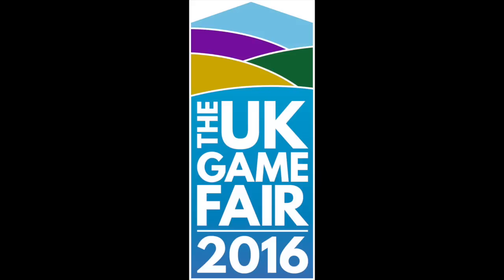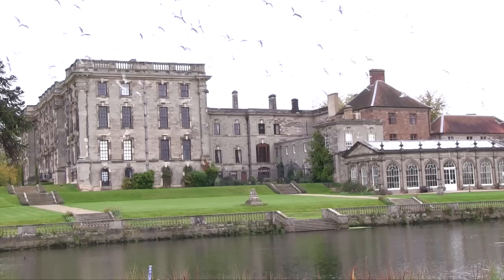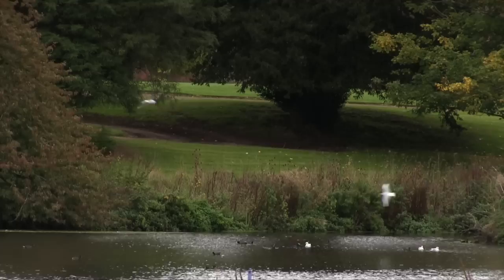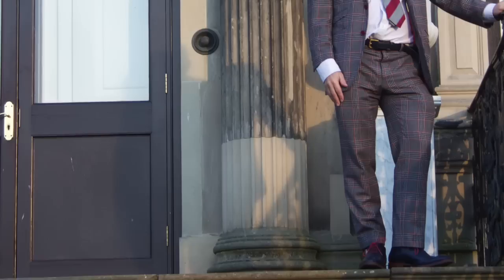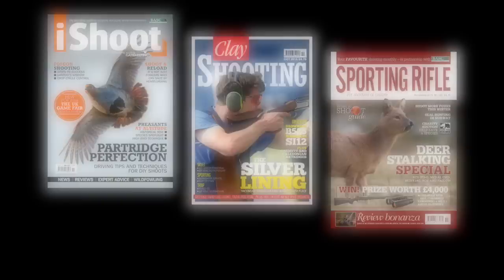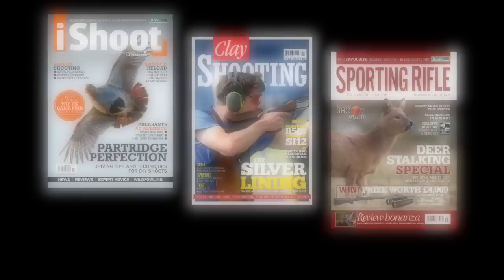A new National Game Fair has been launched for 2016, set to replace the CLA Game Fair as the shooting world's must-attend event. The UK Game Fair will take place at Stoneleigh on the 22nd to the 24th of July next year. Already some of the industry's biggest names — such as Beretta, Ruger, Perazzi, EJ Churchill, Caesar Guerini, and William Powell — have lent their support. Stoneleigh Abbey is set to give the event a scenic backdrop. The man behind the show is Wes Stanton, who owns the Shooting Show as well as a wide range of shooting magazines such as Sporting Rifle, I Shoot, and Clay Shooting. We'll have more details as soon as they emerge.